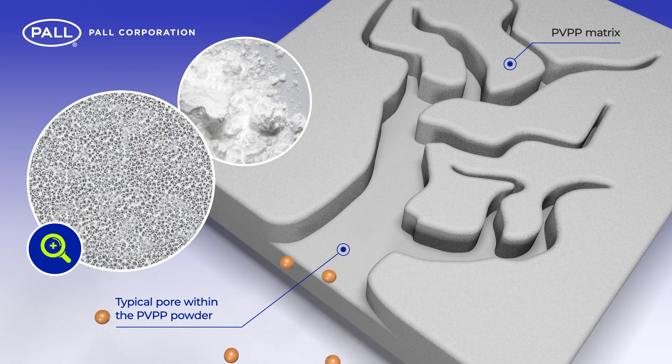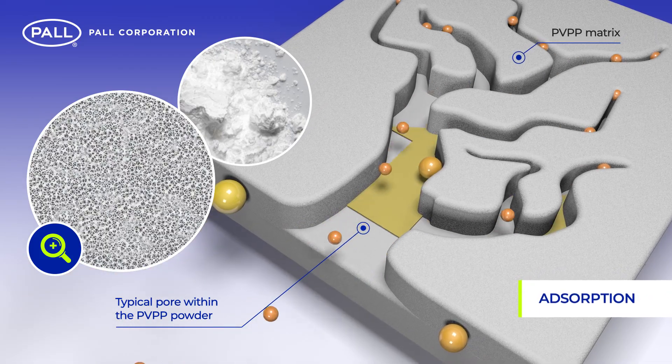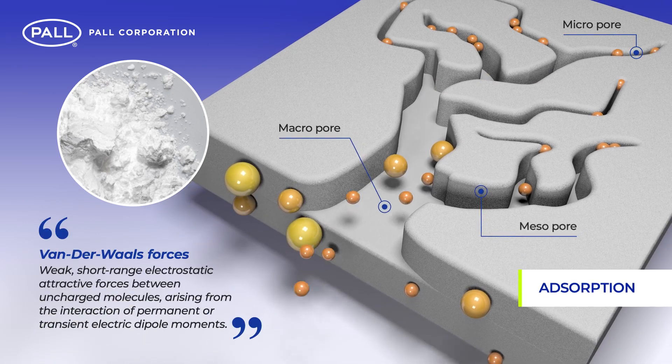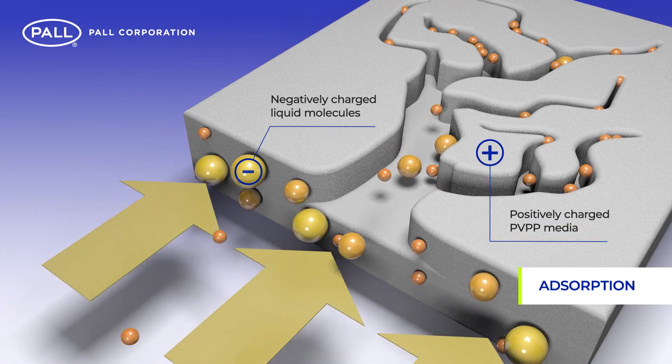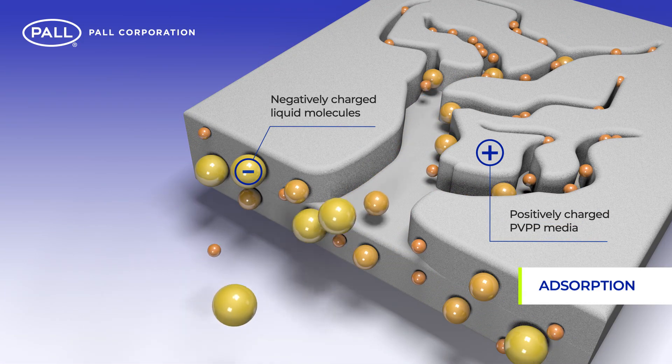Unlike filtration, Paul's CBS systems use adsorption as a means of separation. Adsorption occurs as a result of van der Waals forces, whereby specific particles, dissolved or suspended in the beer, are attracted to the pores in the adsorbent powder due to the shape, charge and polarity of their atoms.